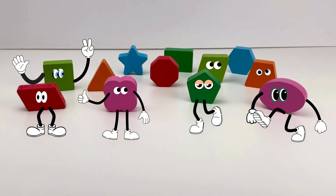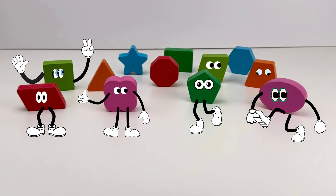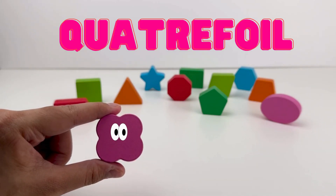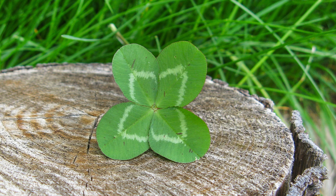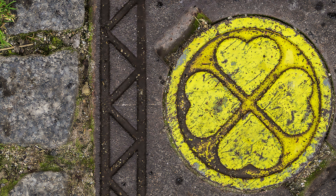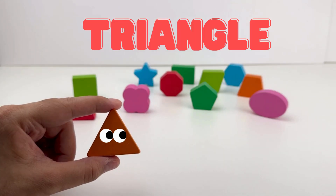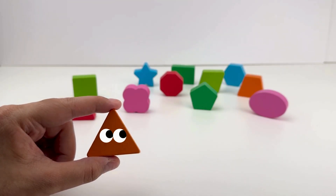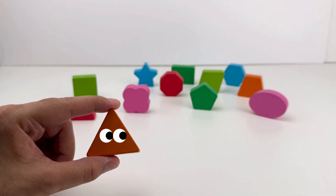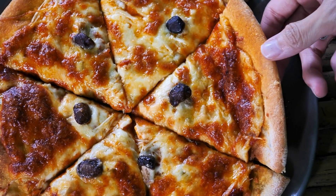Look at these fun shapes! Let's meet them, count their sides, and find them around us. This is a quarterfoil — it's like a flower with four petals. You might see this on a fancy window or a pretty design in a park. This is a triangle. It has three sides: one, two, three. Easy as pie! Triangles are in pizza slices — yum!